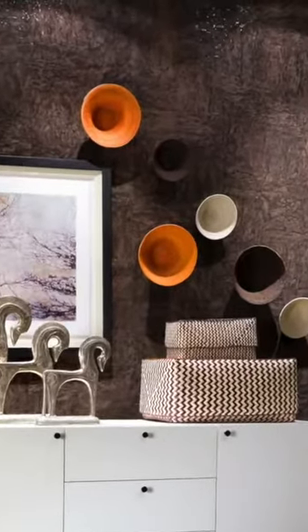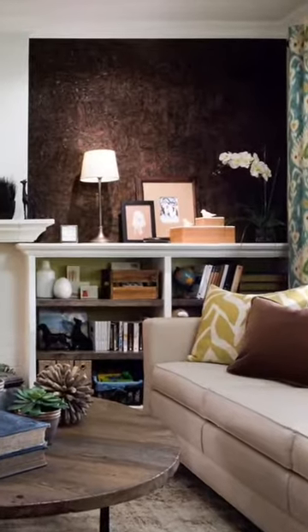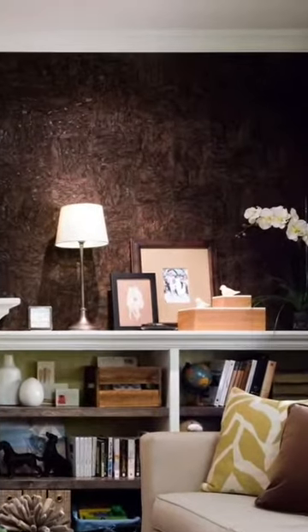Love dark walls? Me too. Beautiful espresso cork on a gloss black background. I love the depth and the richness, and cork is so much more durable than a dark painted finish.